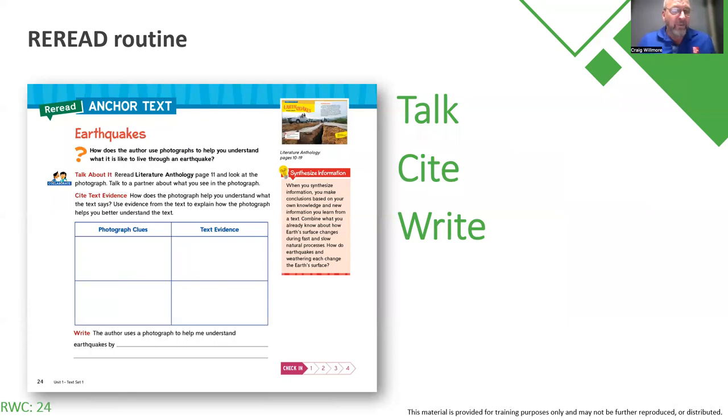Here's another example from the story Earthquakes. You have the question: how does the author use photographs to help you understand what it is like to live through an earthquake? Students talk about it and cite text evidence together — but this is the students doing it. The teacher is not writing it down and asking students to copy off the board. It needs to be collaborative among the students. Then at the very bottom, students write: 'The author uses photographs to help me understand earthquakes by...' and then they complete that sentence.